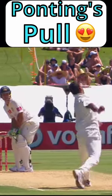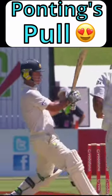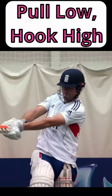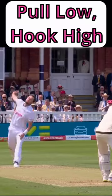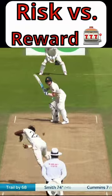Both of these are cross-batted shots, played so that the ball is hit into the leg side of the batter. There seems to be a bit of debate about the exact difference between them, but most sources seem to agree that a pull shot is played to a ball around waist height, while a hook shot is played to a ball bouncing at chest height or higher.